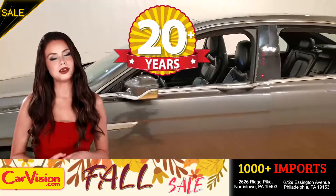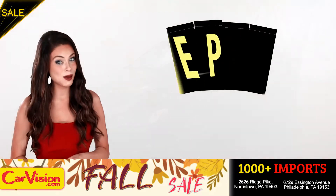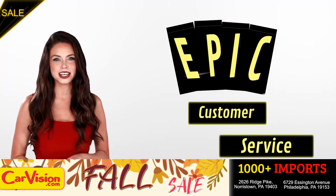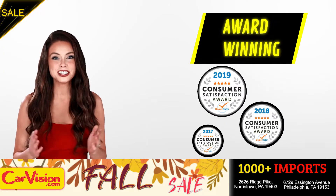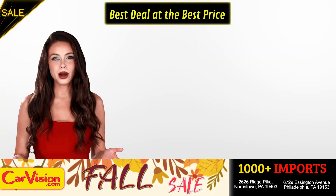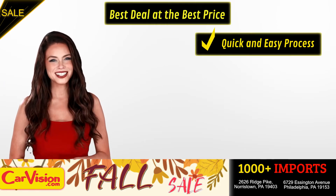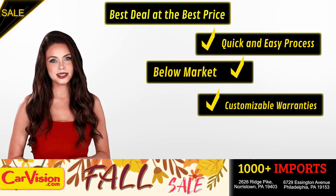After 22 plus years in business, CarVision.com takes pride in providing epic and celebrated customer service, winning the renowned dealer rate customer satisfaction award for several years in a row. Here you can find the best deal at the best price with a quick and easy approval process, below market pricing, great customizable warranties.